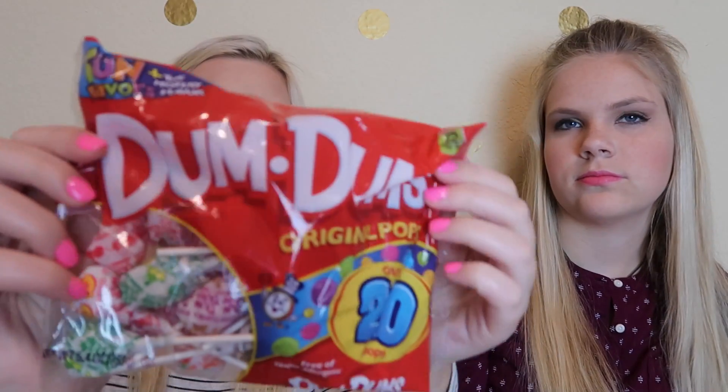Then we found some candies since Halloween is coming up. We got some Whoppers — who doesn't love Whoppers? They're so yummy. Then we got some Gum Pops, and we also got some Charms — these were just like mini Blow Pops. There are like 12 different flavors in here and there are like 36 suckers.